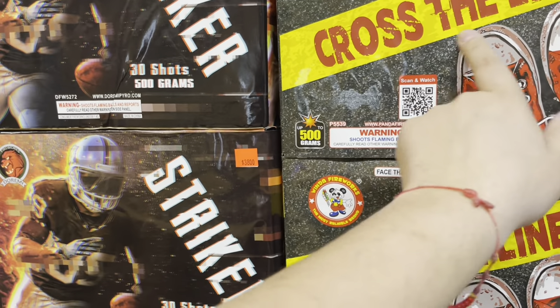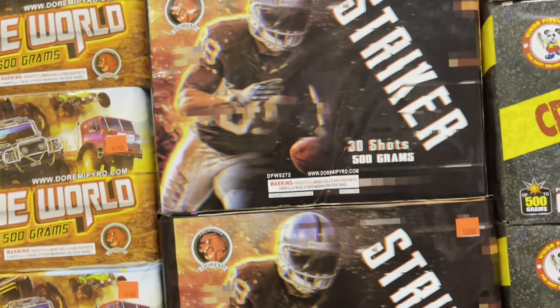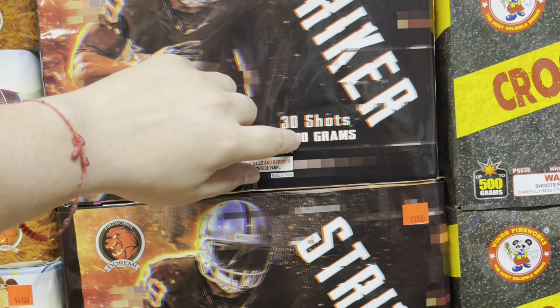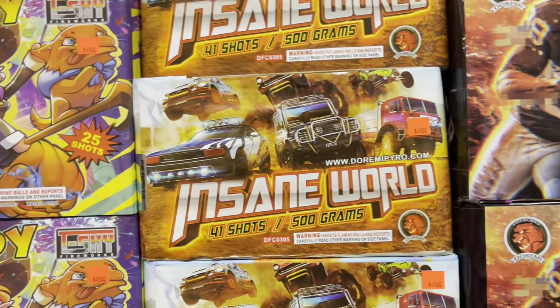Right here we got Winda Fireworks, 28 shots called Cross the Line, and the price tag on that is 38 bucks. We got a Duremi — remember Big D's has a bunch of Duremi cakes so make sure you stop by and check those out. This one right here is 30 shots, 500 grams, called Striker — it's 38 bucks.